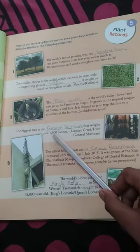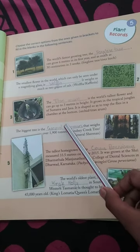The biggest tree in the world is the Giant Sequoia. It weighs up to 1,900 tons, making it the largest tree in the world.